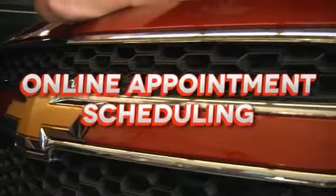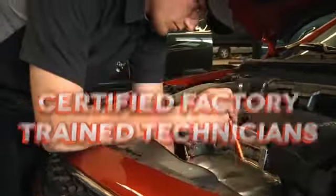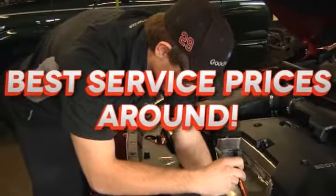We offer easy online appointment scheduling, factory authorized parts, certified factory trained technicians, and a state-of-the-art body shop. We have the lowest prices on all your service needs.